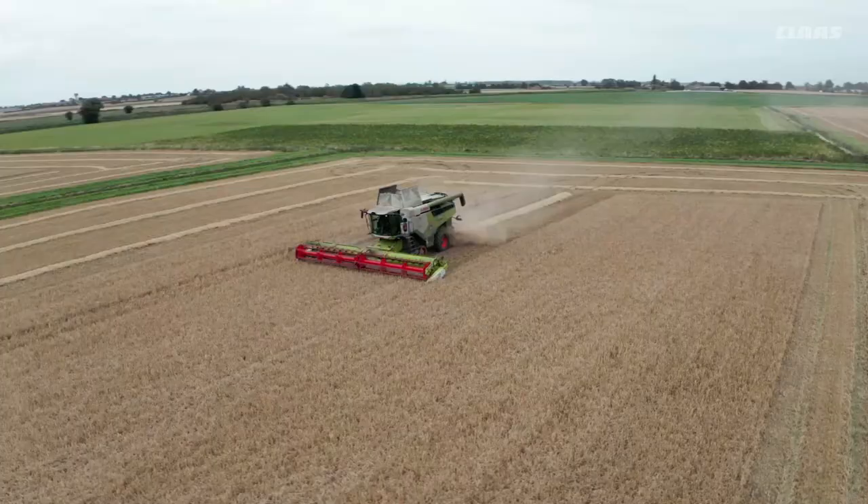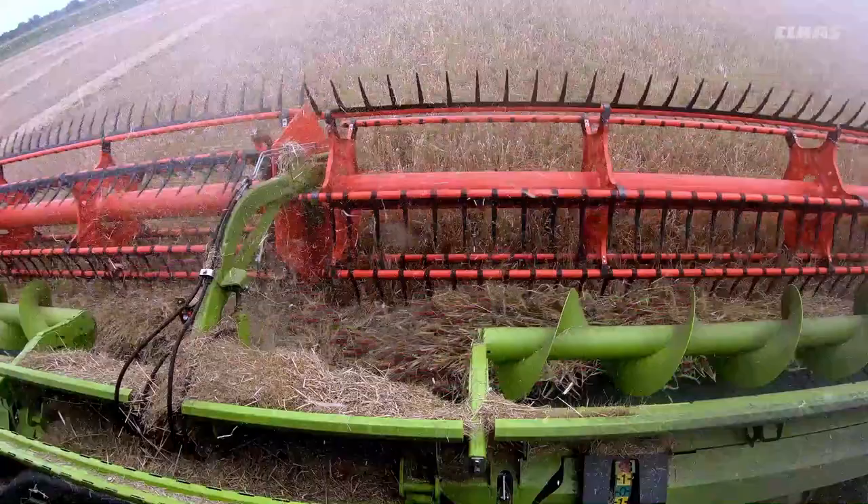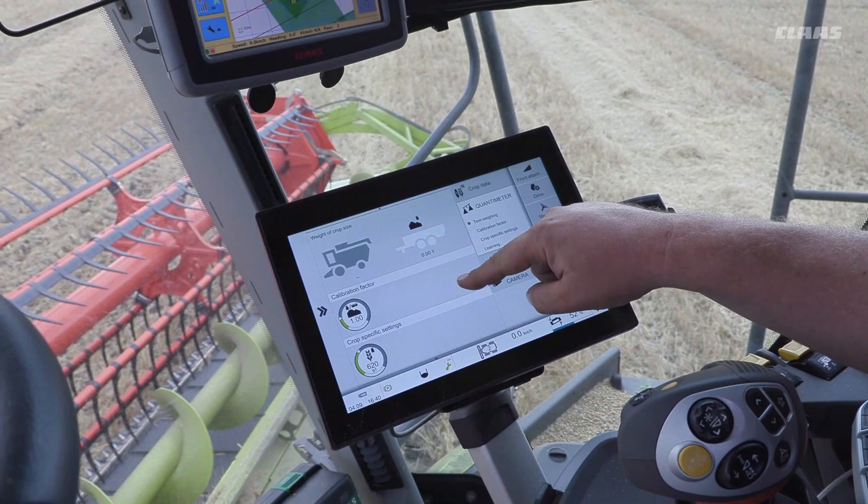Hi, my name is James Burton. We're a farm around the Sleaford area, running a Lexion 7500 with a Conviot header. The five top improvements on this combine, starting from the front, would be the Conviot header. It's brilliant compared to the Vario header.